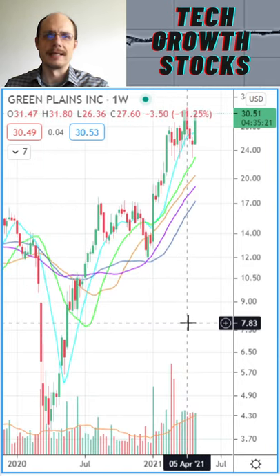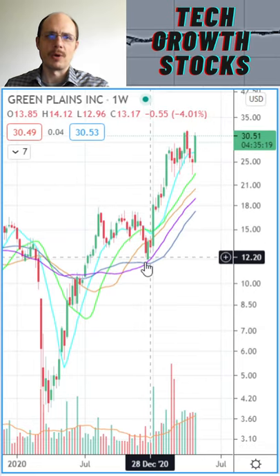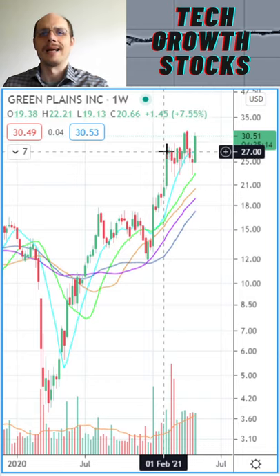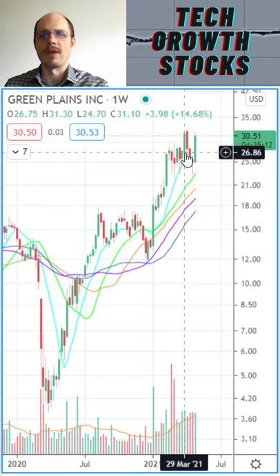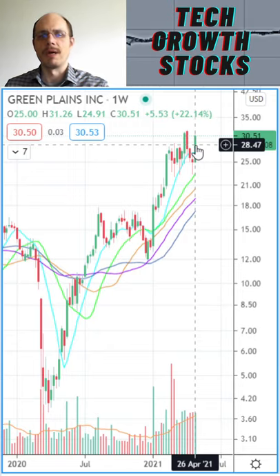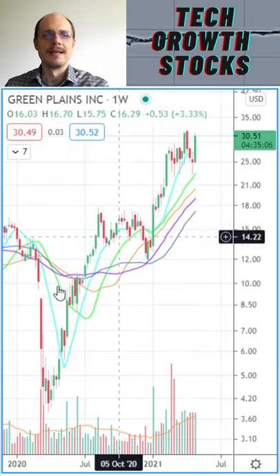Looking closer at that uptrend, we had a nice bounce off the 200-day line and traded strongly to the upside. I think currently we are breaking out of that high handle pausing phase, and soon we could be off to the races in Green Planes.